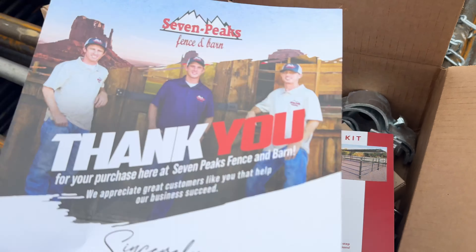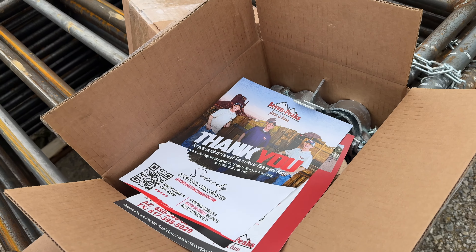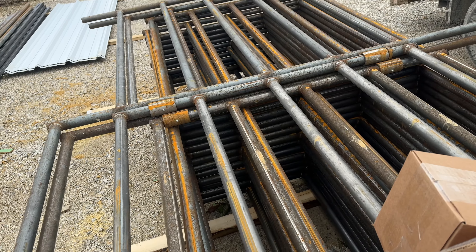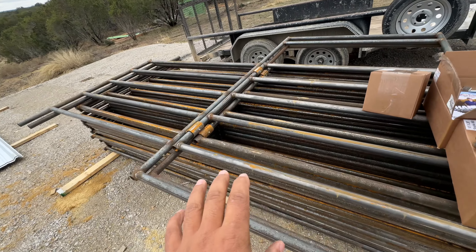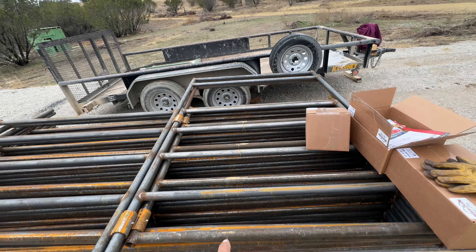They've really taken an awesome approach — saving you money while also giving you the resources to easily install everything, without just getting a bunch of panels and wondering how it all goes together.